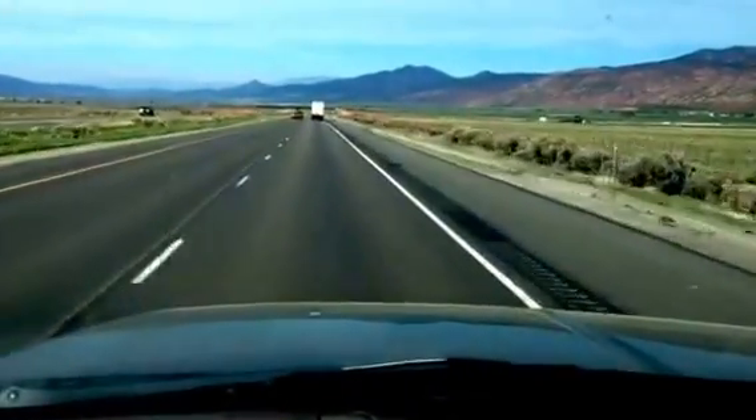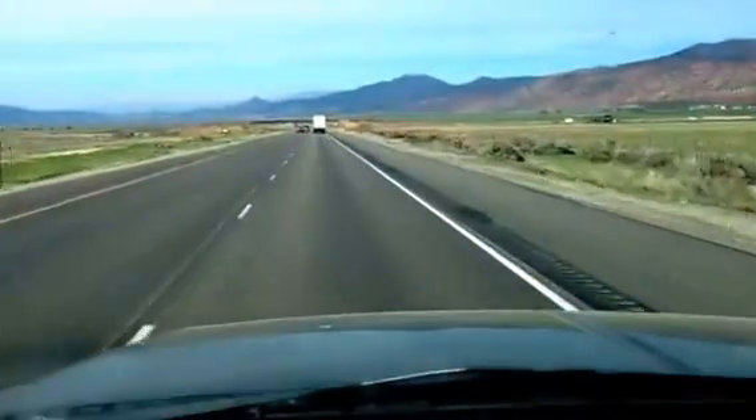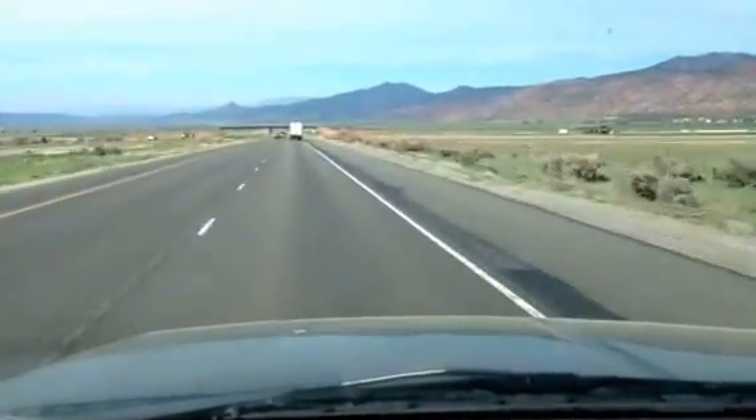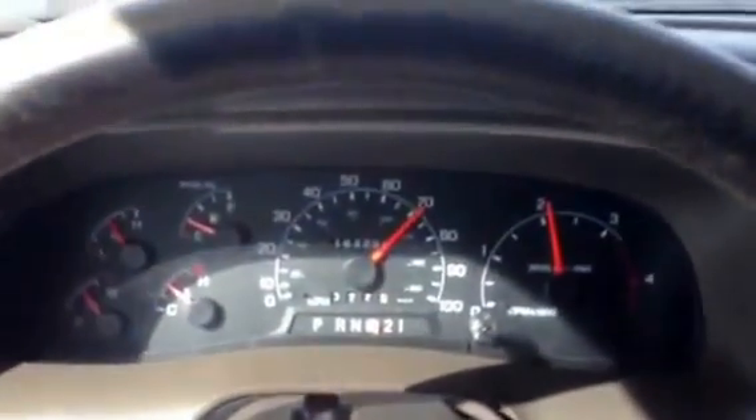I just wanted to show you the miles per gallon gain on this 2001 Ford Excursion with a 7.3 liter Power Stroke. I'm driving down the highway here, just a little over 70 miles an hour with the cruise control.